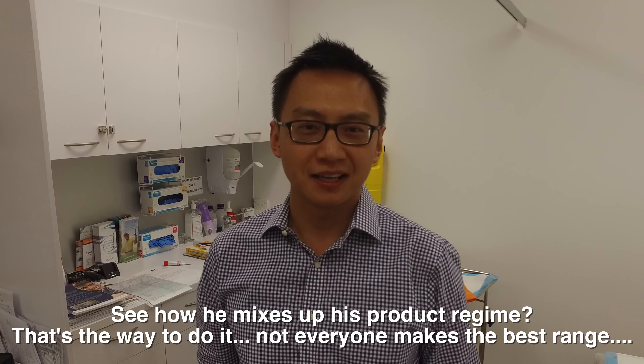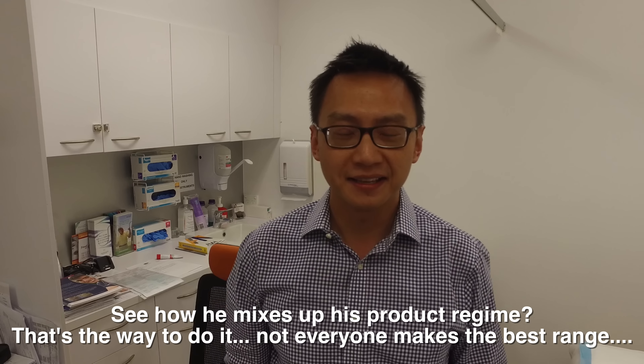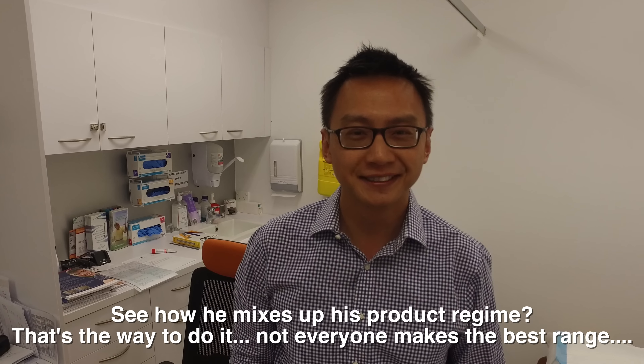We've got Dr. Paul Teng here. Paul's a senior dermatologist. For cleansing, he uses the Avene Extremely Gentle Cleanser, and for moisturizing, the Avene Skin Recovery Cream. For sunscreen, he uses the Cetaphil Sun-tivity SPF 50+, and for skin therapy every six weeks, a Hydrafacial. Must be an Asian thing because it looks like most of the Asians love that.